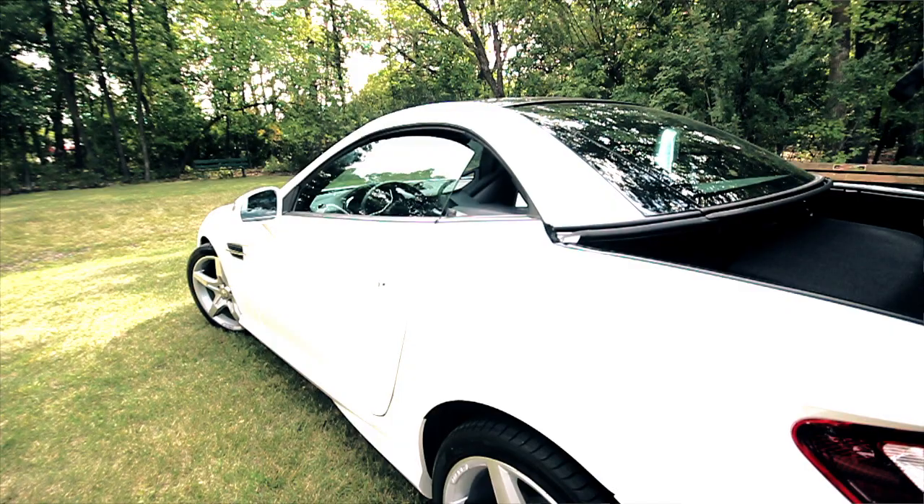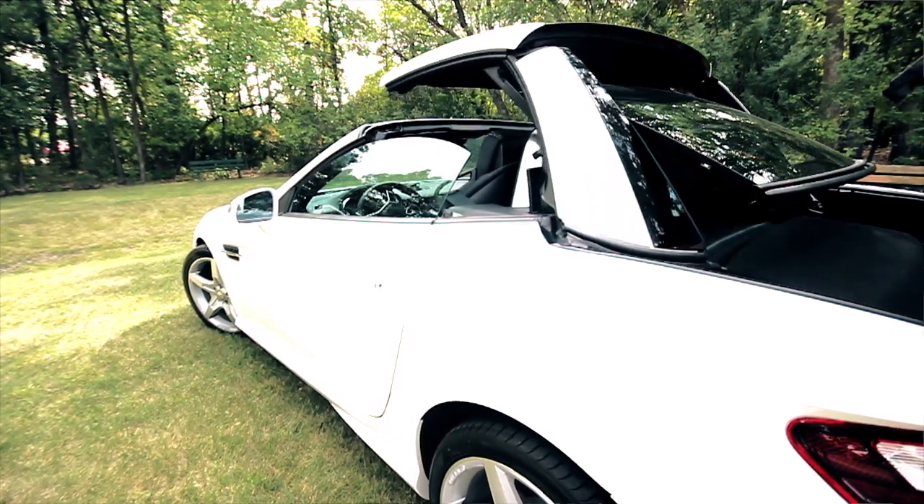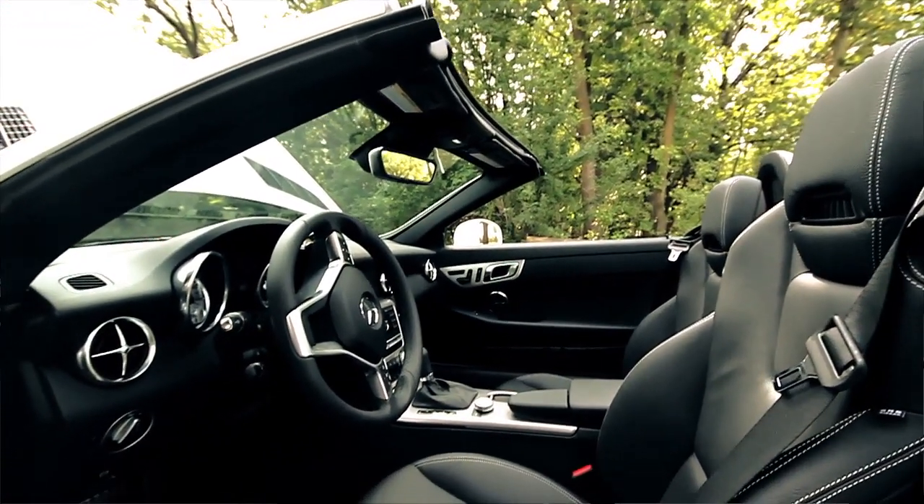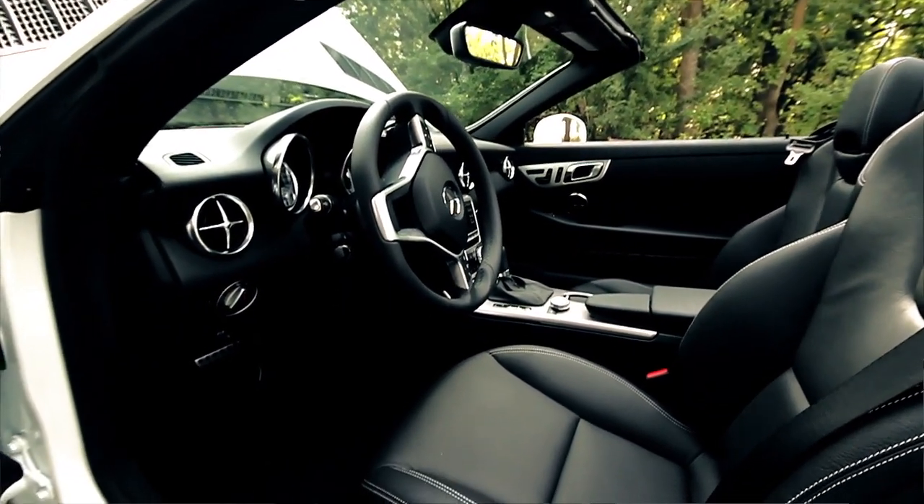The SLK's automatic vario roof opens in just 19 seconds — faster than any other hardtop convertible today. The sport seats in the SLK 350 are designed to keep you in your place even while you're cornering quickly.